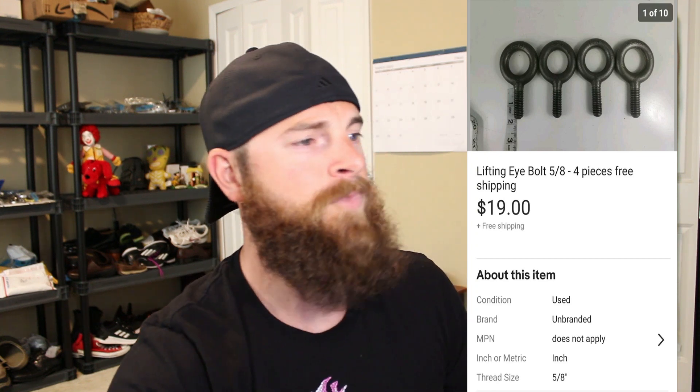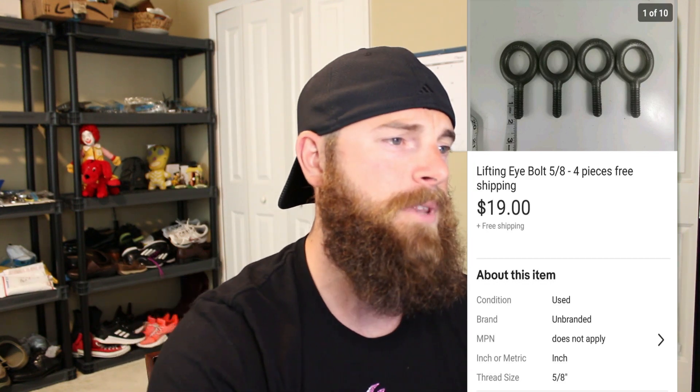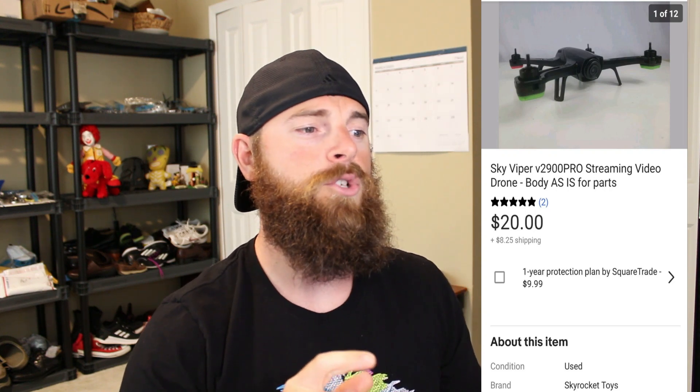When you get old toolboxes, stuff like this is worth money because lifting eyes are so expensive to buy new. Right now these could be $25 each — that's $100 worth of lifting eyes. If you're a mechanic in the field, you need this stuff; they break, they bend, you gotta weld to them all the time. So you need throwaways — somebody got these for $19 free shipping, that's a heck of a deal.